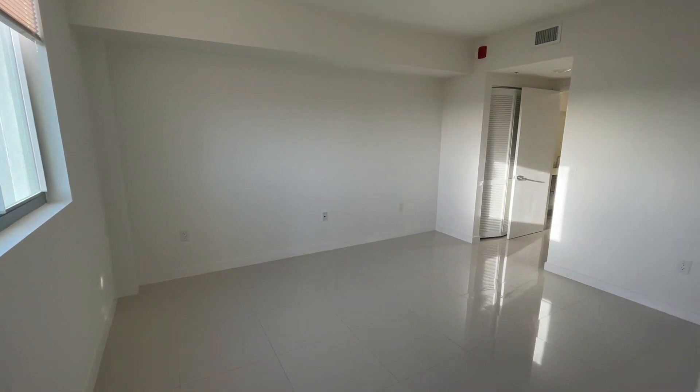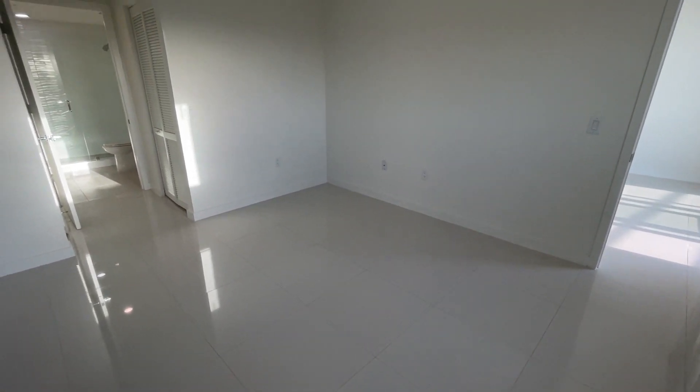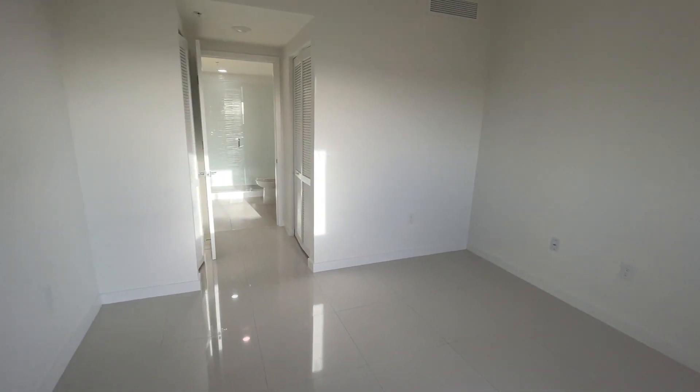The master bedroom is more spacious than its guest room counterpart. You should have no trouble fitting in bigger size furniture without making the space feel too cluttered, and of course you can't help but notice the light tile flooring and the light exposure, which will help make sure that this space feels more airy throughout the day.